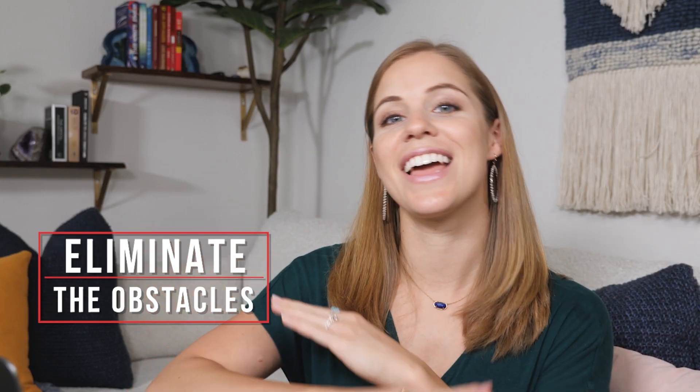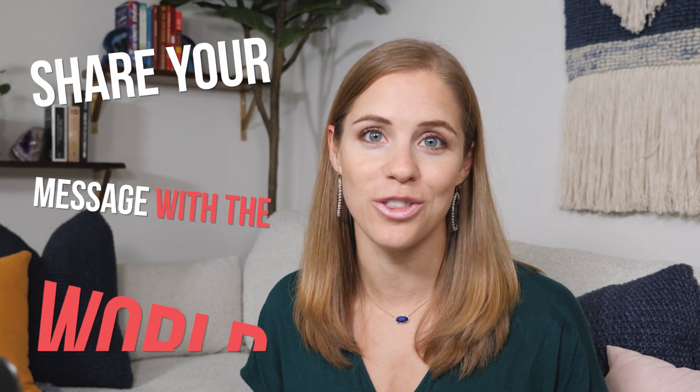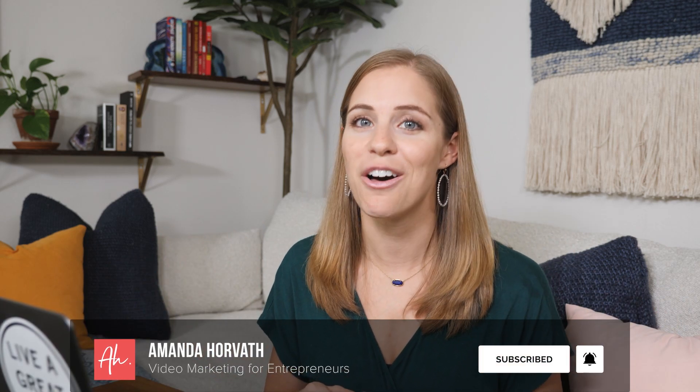I'm Amanda Horvath and on this channel I help eliminate the obstacles to getting you in front of the camera sharing your message with the world so that you can make money online. If you'd also like to learn how to market yourself online and make money doing it, be sure to subscribe and check out the helpful resources linked in the description below.